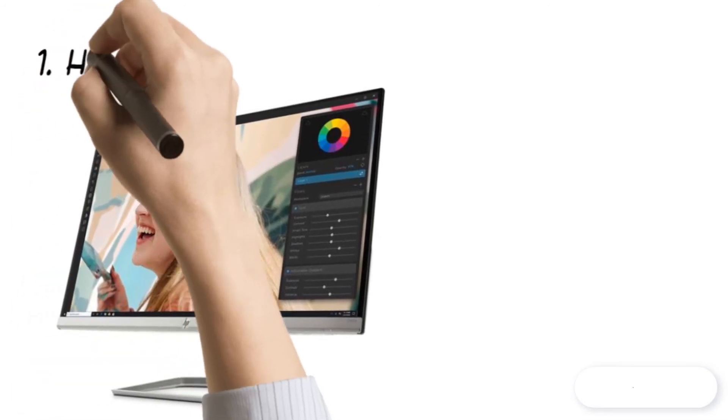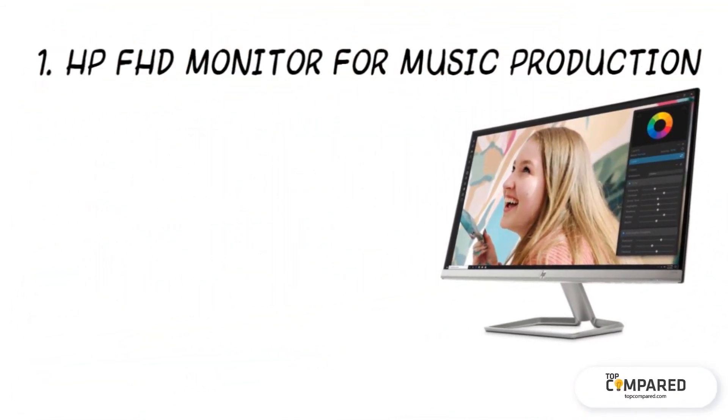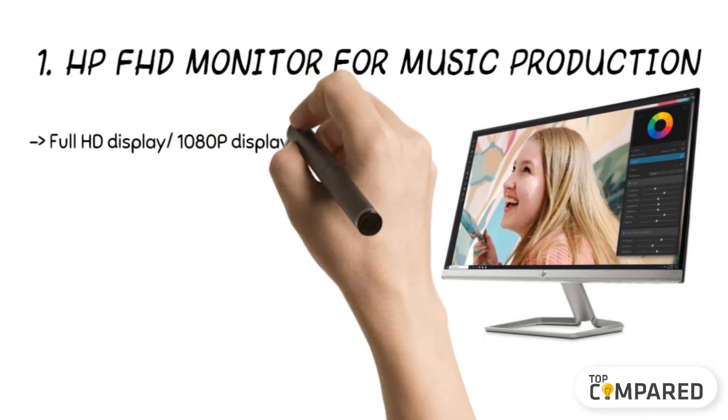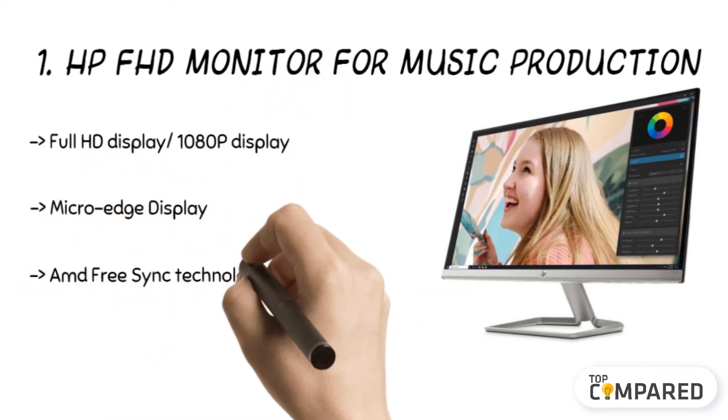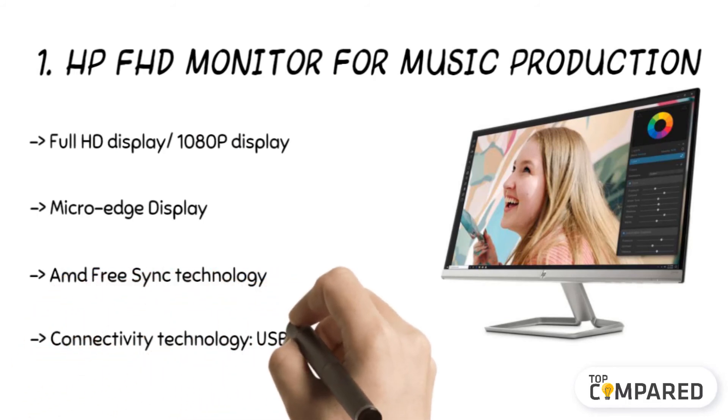The final product is the HP FHD monitor for music production. The screen offers full HD display with 1080p display clarity. The AMD FreeSync technology offers an excellent look and feel.